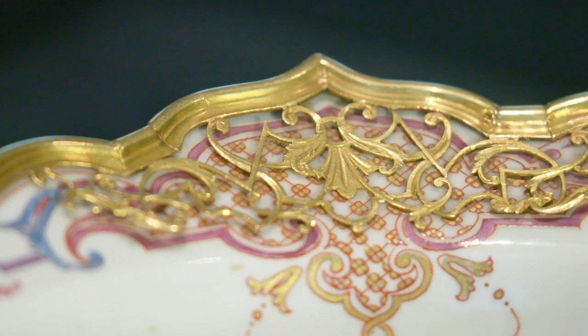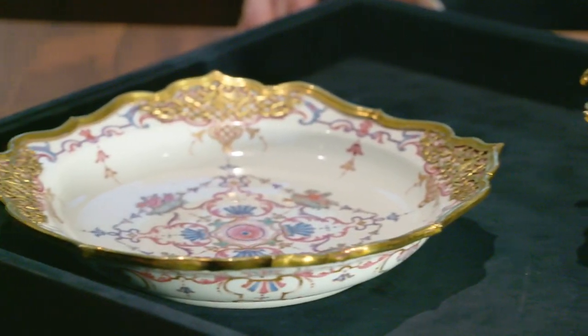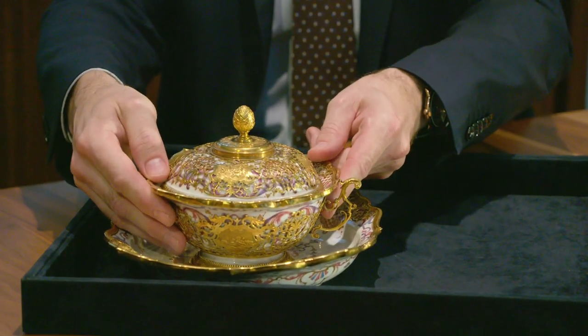Objects like these really embody Vienna in the Baroque era, both in their lavishness but also in the ornament. The painted ornament and the gold both reflect the designs of the palatial interiors for which objects like these were intended.